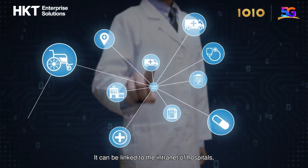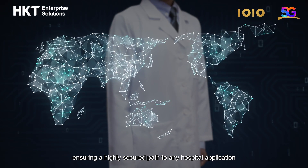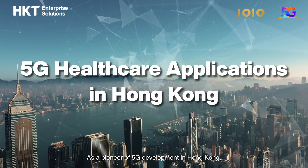It can be linked to the intranet of hospitals, ensuring a highly secured path to any hospital application. As a pioneer of 5G development in Hong Kong,